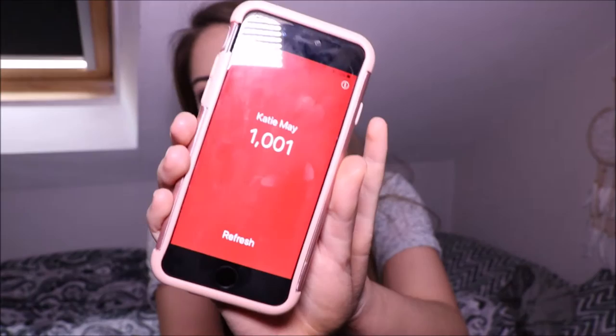Hey guys, so today's a bit of an exciting video for me as I finally hit 1,000 subscribers! It happened like during the night last night — I think it must have been around midnight because I was watching my sub count and then I messaged Ella. I'm now up to 1,001 so thank you whoever just subscribed. As I have been saying, I am doing a 1,000 subscriber giveaway so this video is basically that, which is a thank you for subscribing to me. So I'll just get into it.